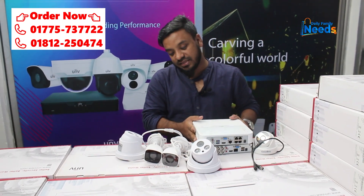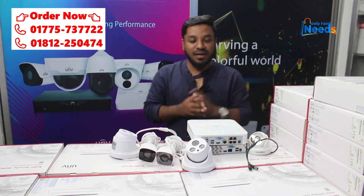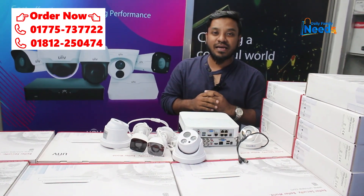We have a Uniview NVR. Four cameras and two cameras are packaged together.